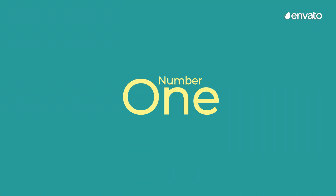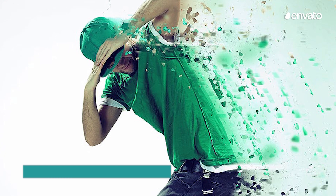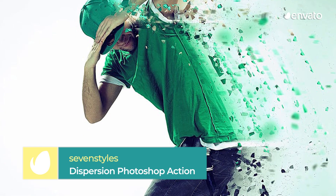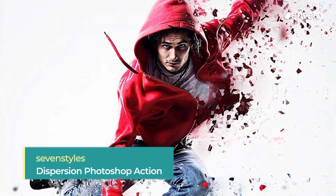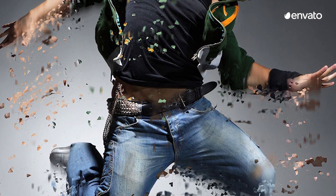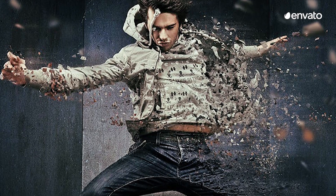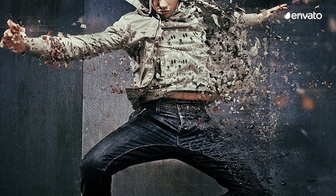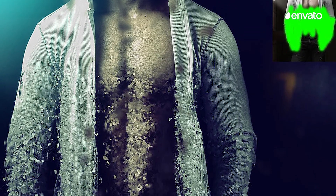Number 1: Dispersion Photoshop Action by Seven Styles. Number 1 on our list of Envato Elements Top 10 Best Photoshop Actions for 2019 really smashes into sight. Dispersion grabs the viewer's attention and holds onto it for dear life, creating a surreal feeling using flex and jagged edges. This effect is almost transcendent. Some amazing work by Elements author Seven Styles.